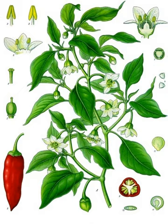Capsicum annuum is a species of the plant genus Capsicum native to southern North America and northern South America. This species is the most common and extensively cultivated of the five domesticated capsicums. The species encompasses a wide variety of shapes and sizes of peppers, both mild and hot, such as bell peppers, jalapeños, New Mexico chili, and cayenne peppers.